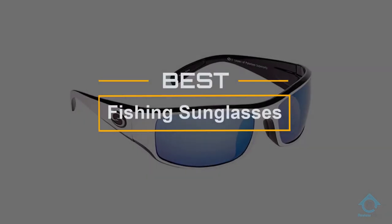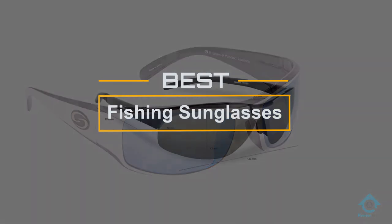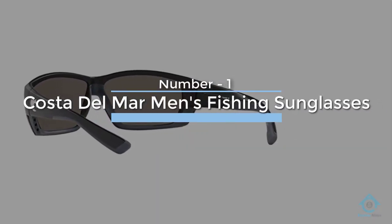If you are looking for the best fishing sunglasses, here is a collection you have got to see. At any time you can click the circle for more info and real-time deals. Number one, most popular: Costa del Mar men's fishing sunglasses.